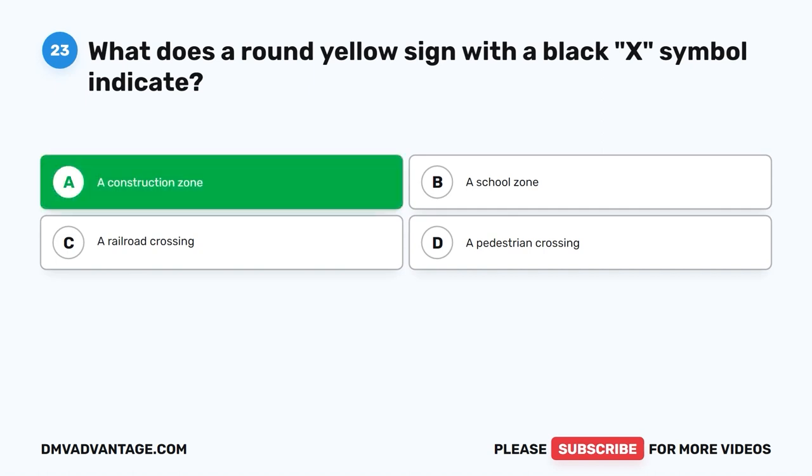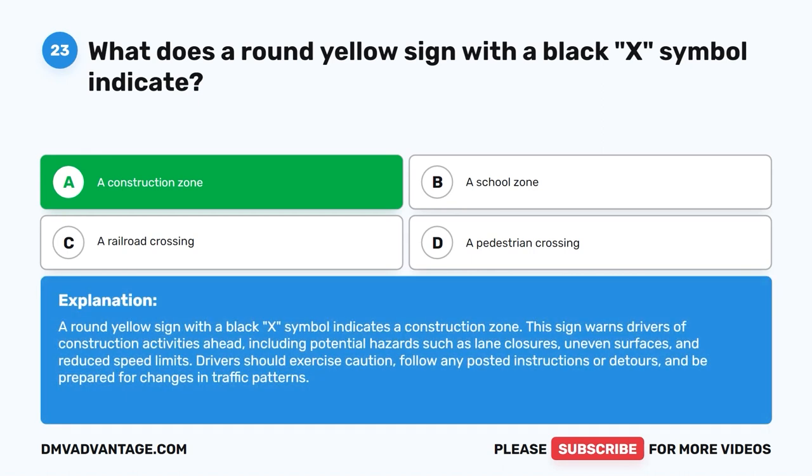The correct answer is A: A construction zone. A round yellow sign with a black X symbol indicates a construction zone. This sign warns drivers of construction activities ahead, including potential hazards such as lane closures, uneven surfaces, and reduced speed limits. Drivers should exercise caution, follow any posted instructions or detours, and be prepared for changes in traffic patterns.